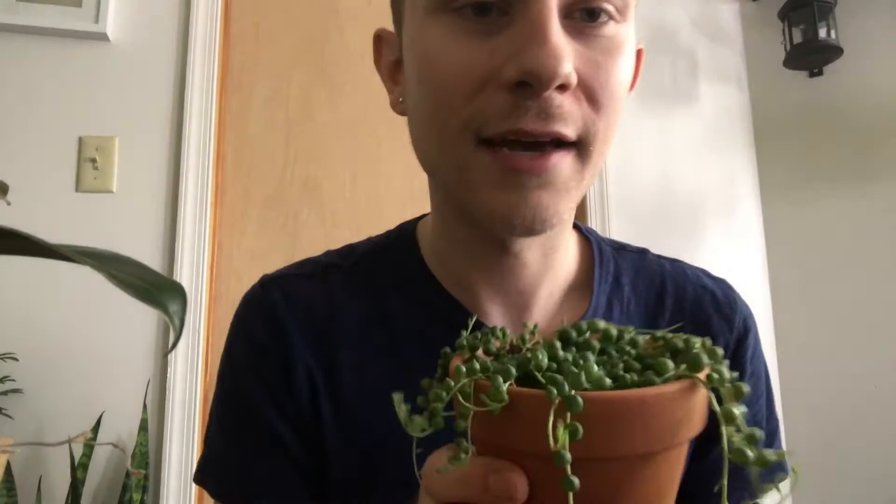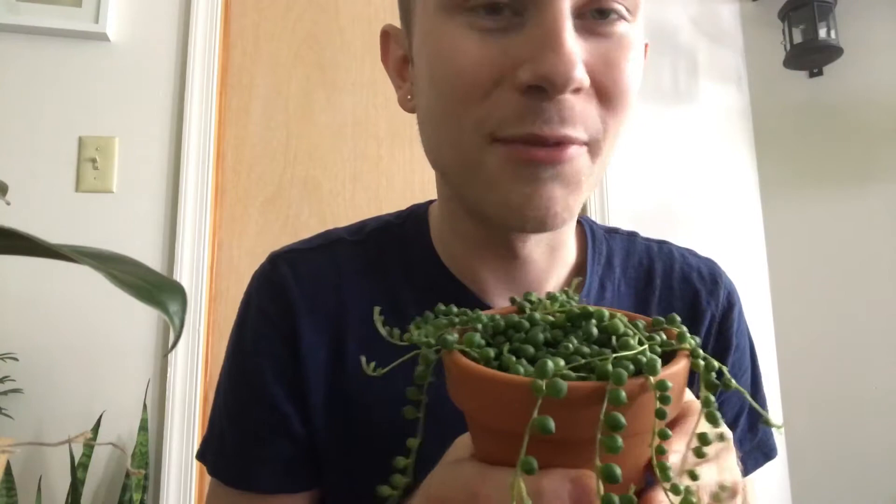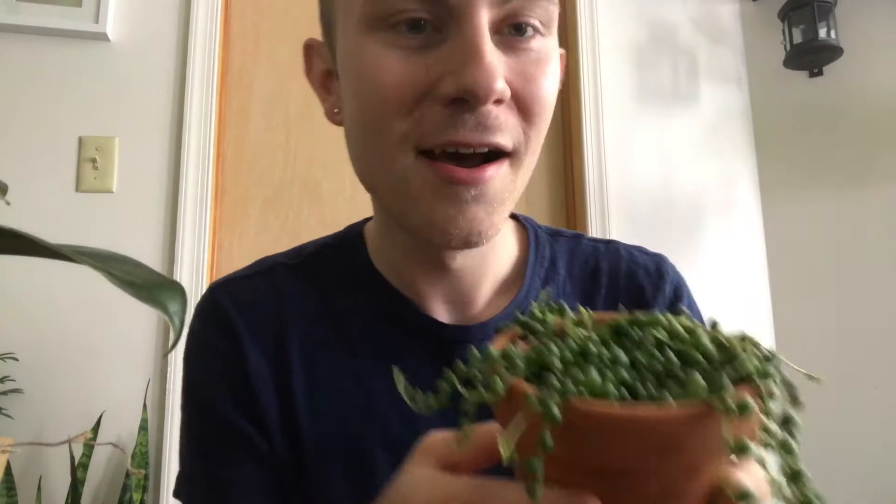Let's start off right here. I have a string of pearls. I got this one at a local garden center recently — my boyfriend actually got it for me for my birthday, along with a few other plants. I had a string of bananas that I showed in my plant tour video that actually got spider mites and just got annihilated. That's something that happens with pests. I have a problem with spider mites.